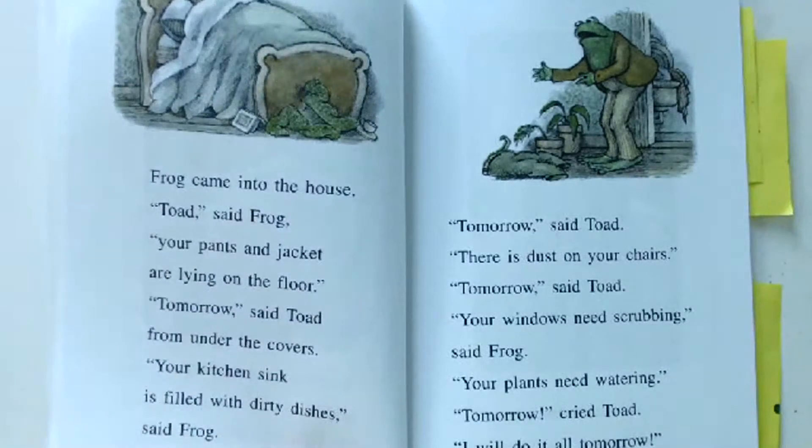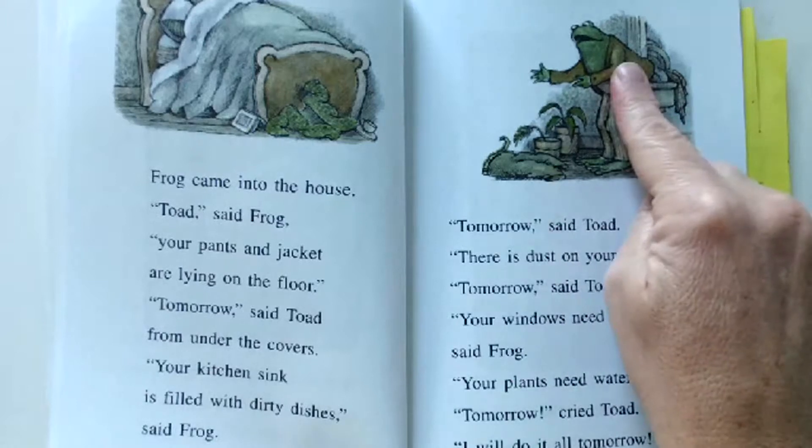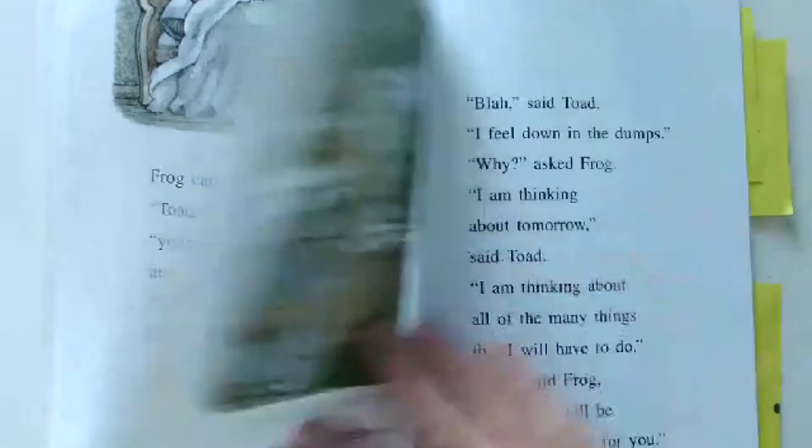Frog came into the house. 'Toad,' said Frog, 'your pants and jacket are lying on the floor.' 'Tomorrow,' said Toad from under the covers. 'Your kitchen sink is filled with dirty dishes,' said Frog. 'Tomorrow,' said Toad. 'There's dust on your chairs.' 'Tomorrow,' said Toad. 'Your windows need scrubbing. Your plants need watering.' 'Tomorrow!' cried Toad. 'I will do it all tomorrow.' We're kind of thinking the house is a little bit of a mess, and that's what Frog is telling Toad. Toad sat on the edge of his bed — he's still in his pajamas while Frog's up and ready for the day.